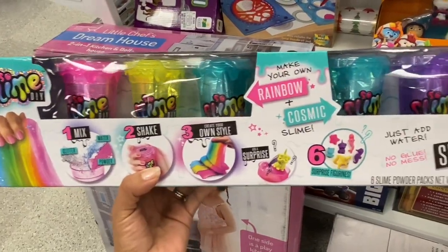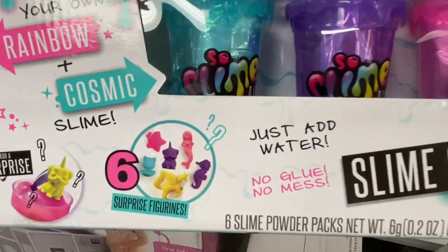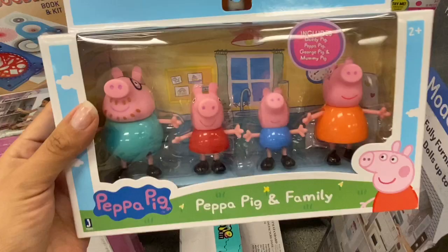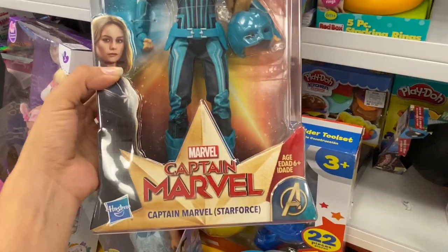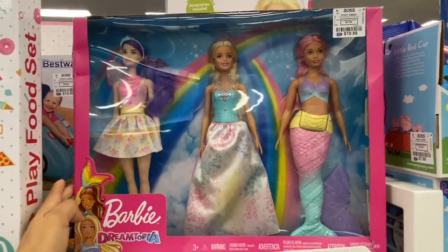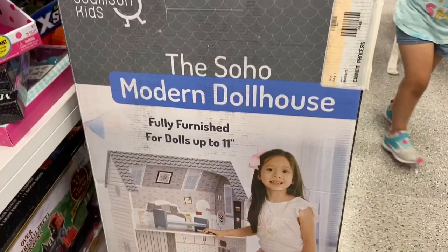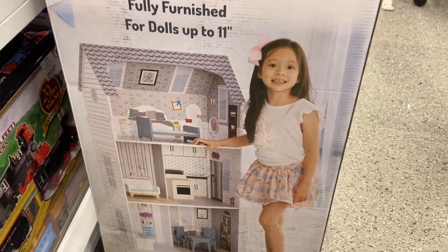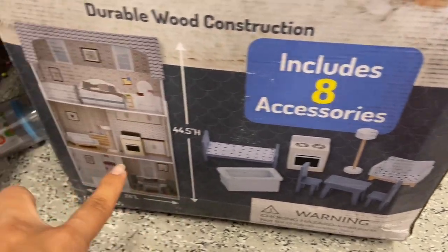I found this DIY slime kit and it's just $9.99 — all you have to do is add water. Who else loves Peppa Pig? The girls love this and it's just $7.99. I found this cute dollhouse just for $54.99 — it's so pretty and it comes with eight accessories, all that furniture, and look how tall it is!